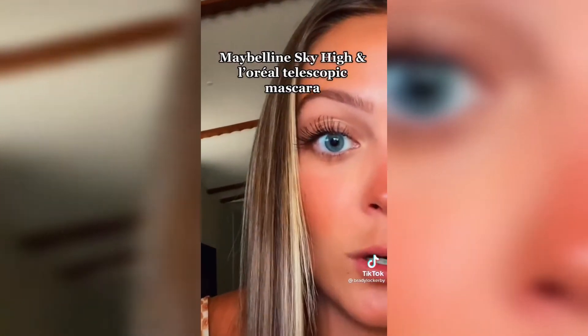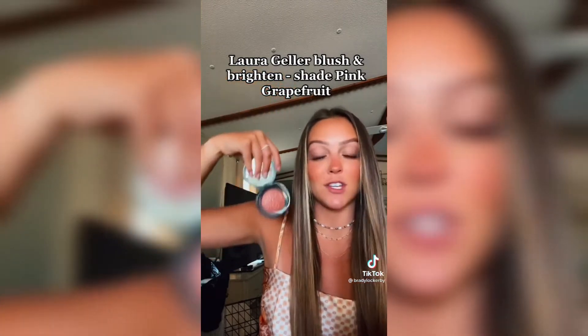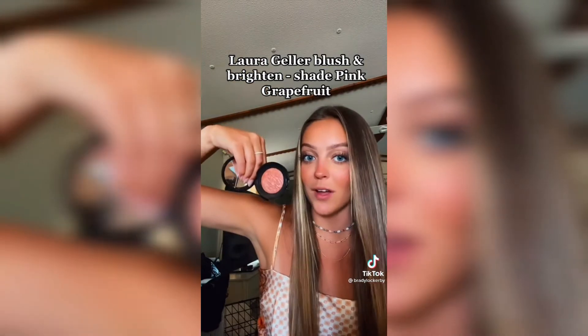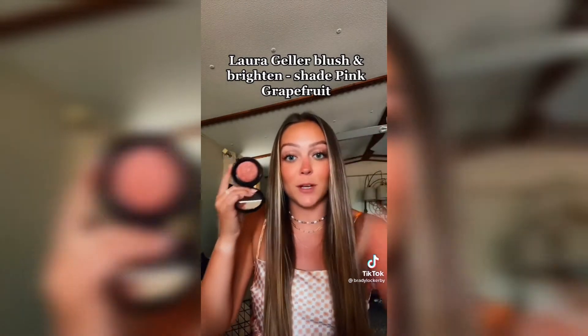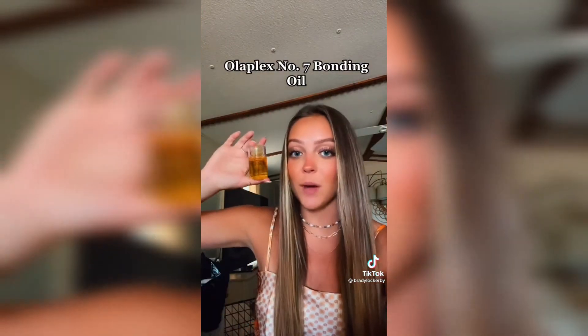Next is the Laura Geller Baked Blush and Brightening in the shade Pink Grapefruit — it's a blush and a highlighter all in one. This is my favorite product in the summer. It makes you look so glowy after a day at the beach. I put it on my cheeks and brush some down my nose too. I also have to mention the Olaplex Number Seven Bonding Oil.